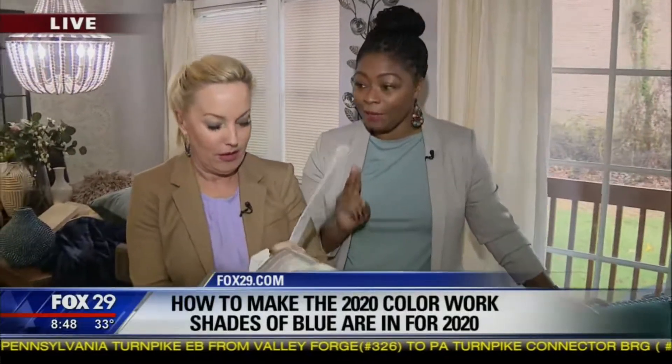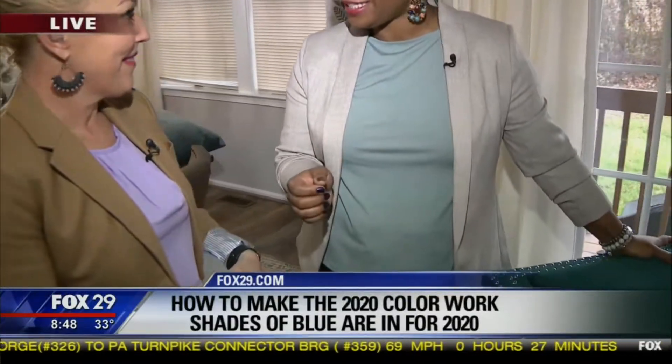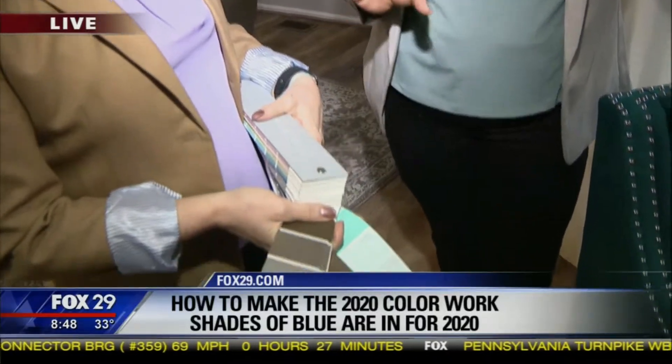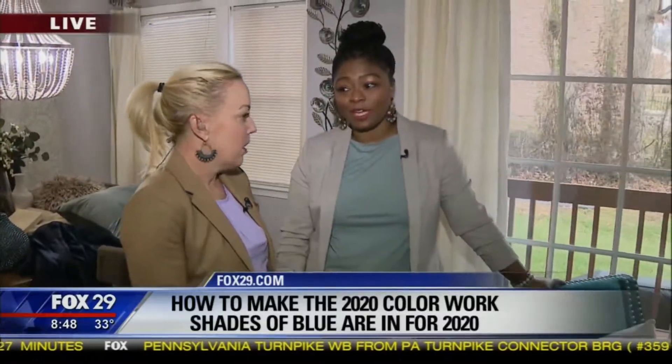Both Sherwin-Williams and Pantone named blue — classic blue and navy — as the color of the year. The reason is it's a color of confidence and also calmness. In our current political environment, everyone wants something calm and serene, so I think that's why blue is the color of the year.